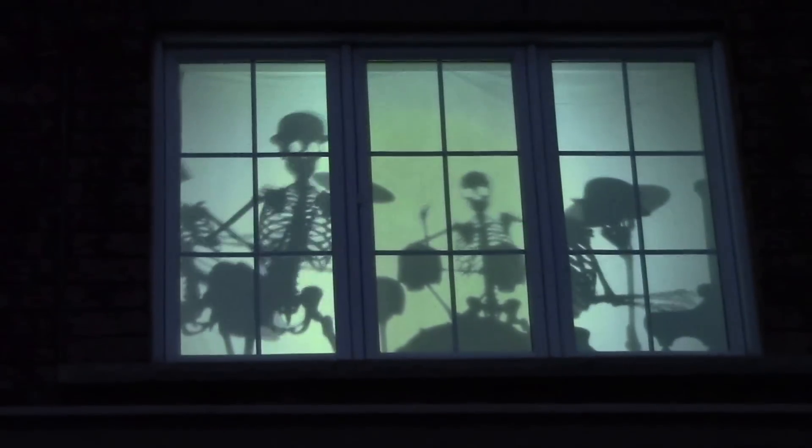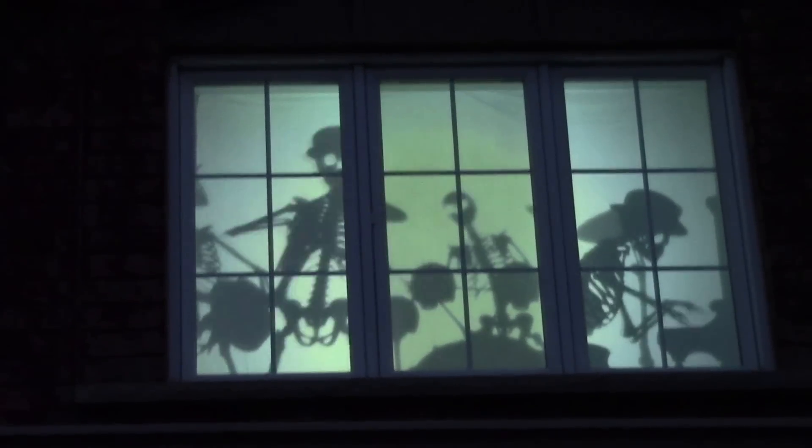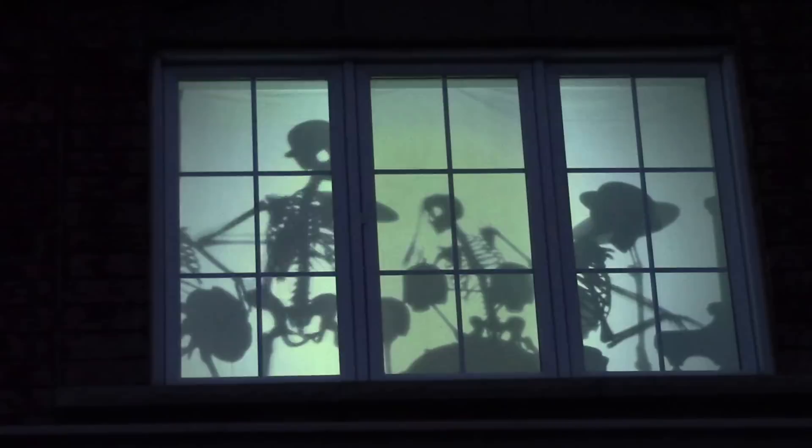Helen, this is gorgeous. This is my favorite one in the window — the skeleton's playing the band. My favorite. Isn't that nice? There's a music machine.